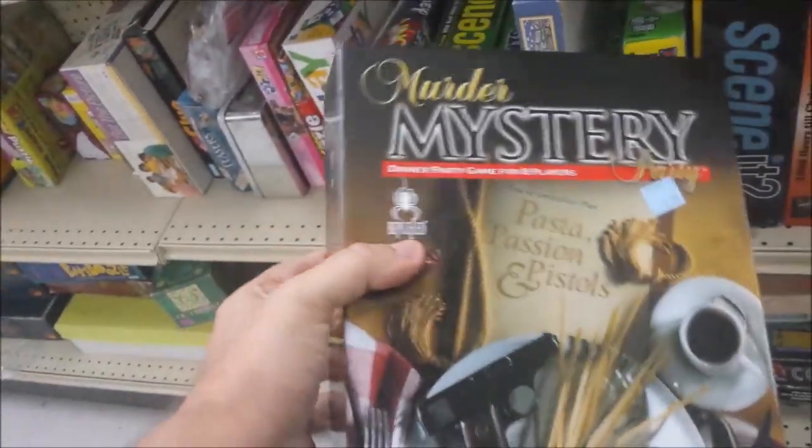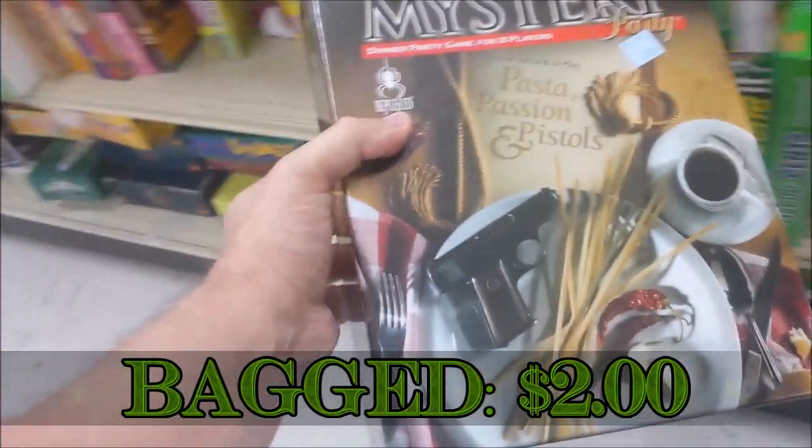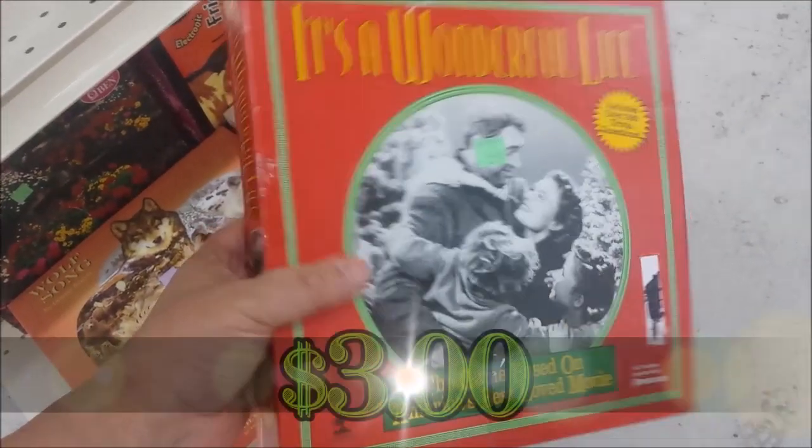Here we have Murder Mystery: Pasta, Passion, and Pistols. I actually found another murder mystery game that was new, and this one's new too. I'm going to go ahead and get it and see if I can sell the two of them together.